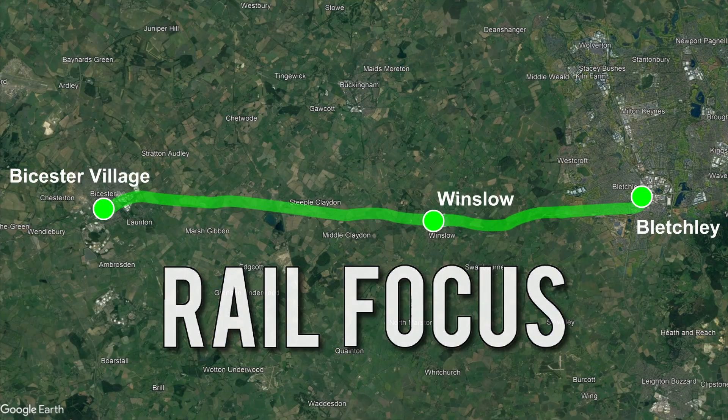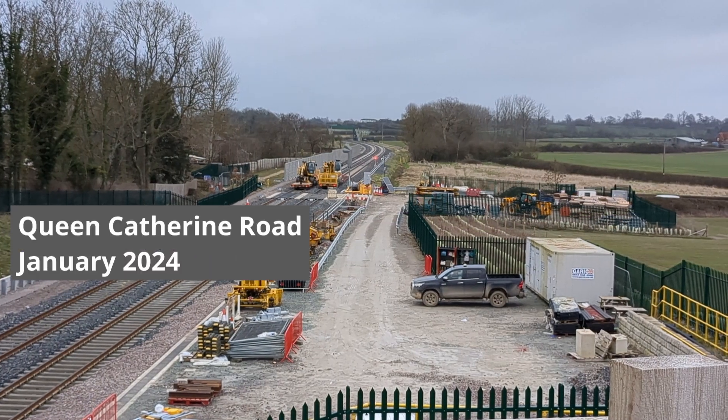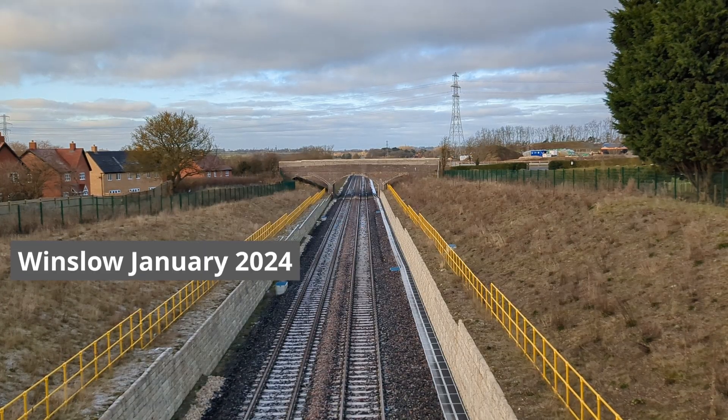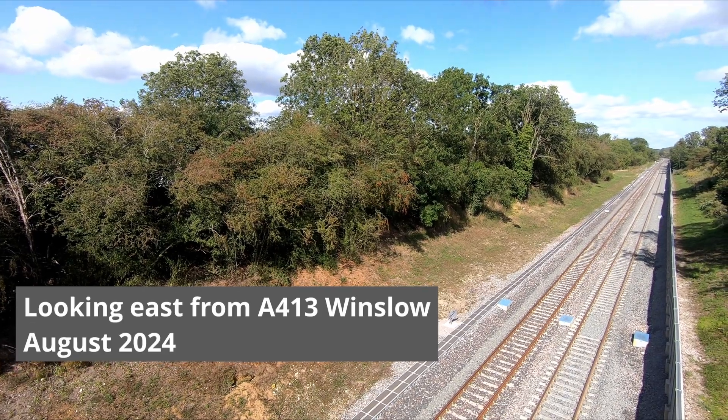Testing on the line is now well underway, and the first test trains ran on a large section of the route in August. I'm not sure if a test train has yet run the whole route from Bicester to Bletchley, but it certainly ran on large sections, checking that all the clearances are okay and that equipment such as signalling and switches are all working.